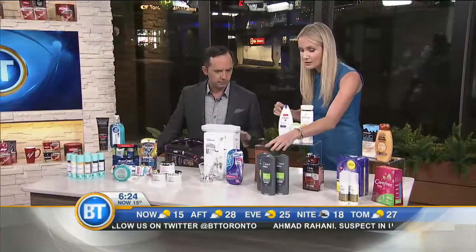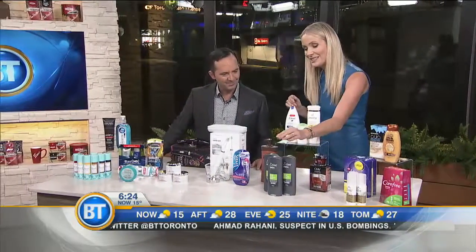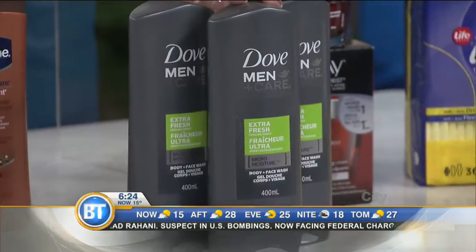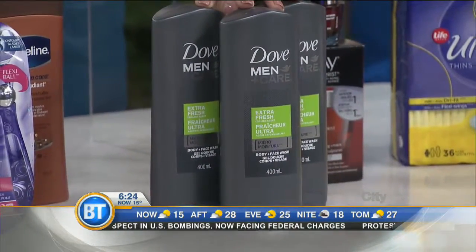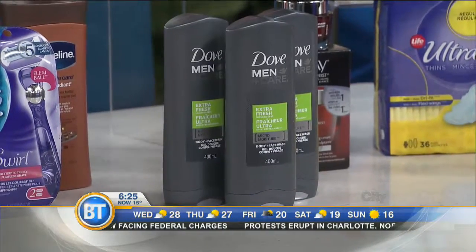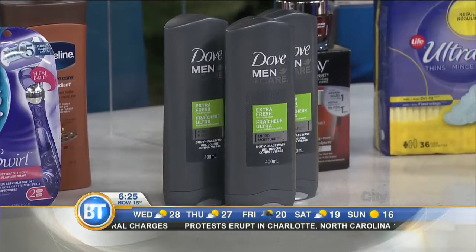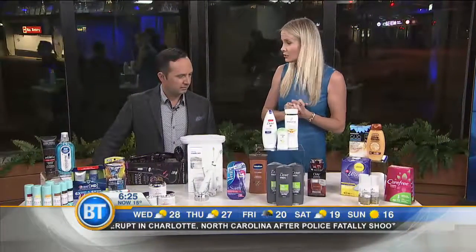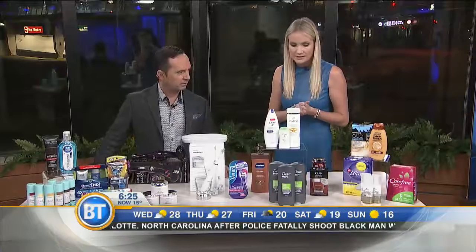For men — though the toothbrush is universal — this is Dove Men+Care Extra Fresh face and body wash. Men typically like a very simple regime in the shower: one bottle, one stop shop. You can use this on your face and your body, and it doesn't dry your skin out like soap. Another bestseller.